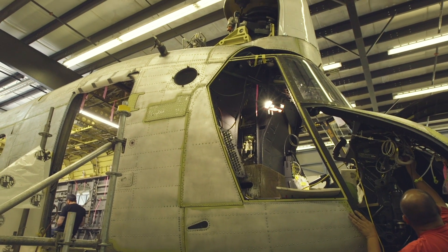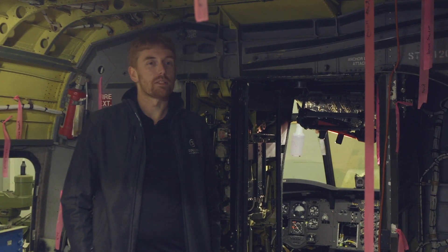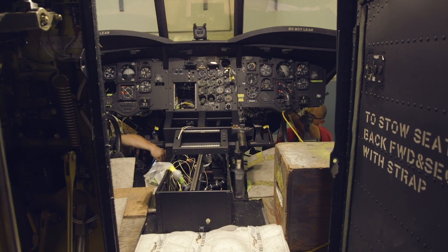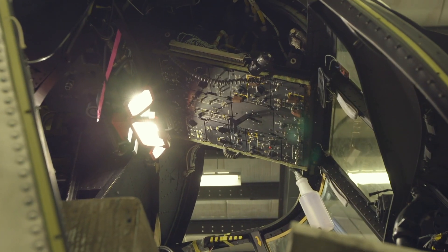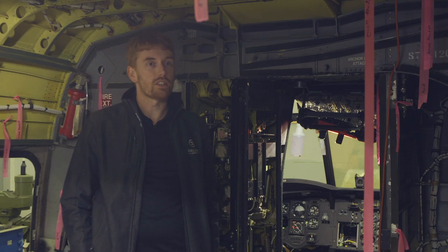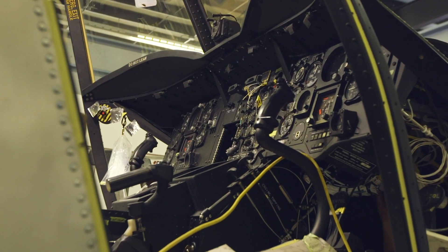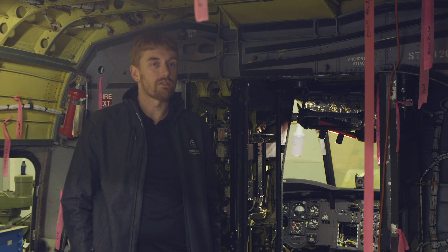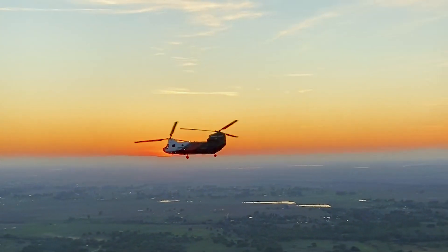Part of our CH-47 conversion and overhaul program is a brand new avionics package. We've chosen to go with the latest Garmin equipment with digital audio control systems and synthetic vision technology, to ensure that if the aircraft finds itself in a less than desirable situation it gives everyone the best situational awareness. We're also one of the only type 1 helicopters with a full TCAS system, which allows the flight crew to know which aircraft are around it.